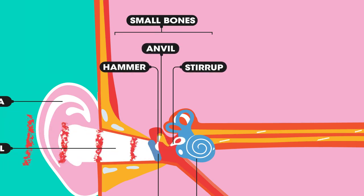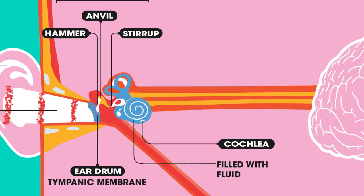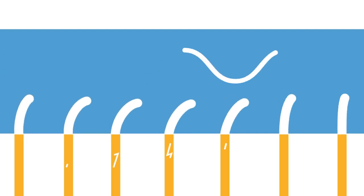and the stirrup. The last bone, the stirrup, is connected to another membrane which covers the entrance to the cochlea. The vibrations pass through to the fluid inside the cochlea. It is inside the cochlea that the sound waves are transformed from vibrations into electrical impulses.